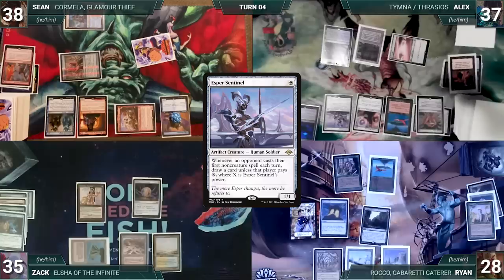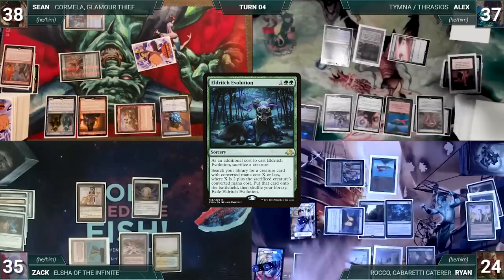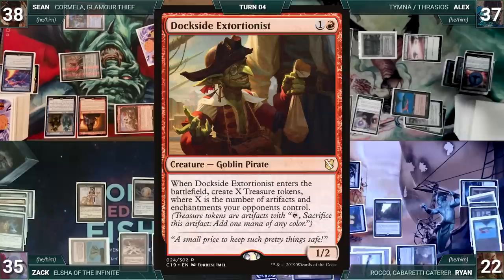During Ryan's upkeep he wins his Mana Crypt flip. During his draw step he draws 2 extra through Sylvan Library, paying 4 life to keep 1 extra. He plays Yavimaya Cradle of Growth as his land. He casts Eldritch Evolution sacrificing Fyndhorn Elves, paying the Esper tax. In response Alyx hard casts Force of Negation, countering and exiling Eldritch Evolution. Ryan then casts Birthing Pod — Shredder triggers and Sean connives Fierce Guardianship. Ryan pays 2 life to activate Birthing Pod, sacrifices Birds of Paradise, and fetches Dockside Extortionist onto the battlefield, creating 5 treasures. Ryan passes.